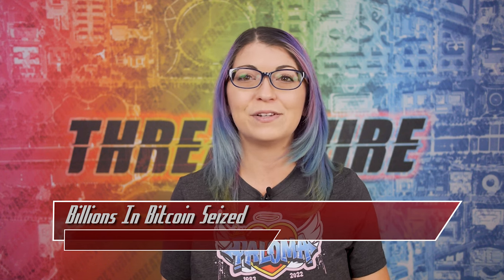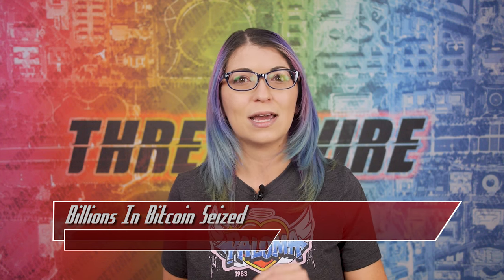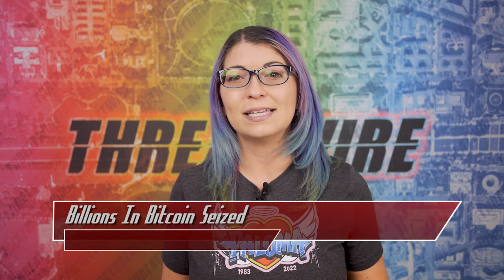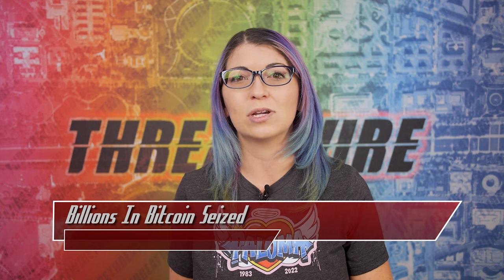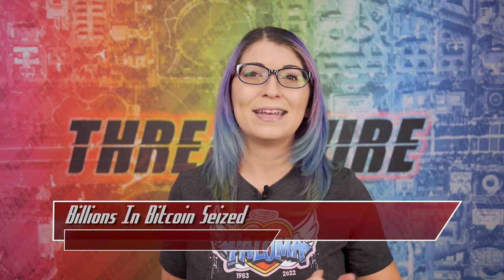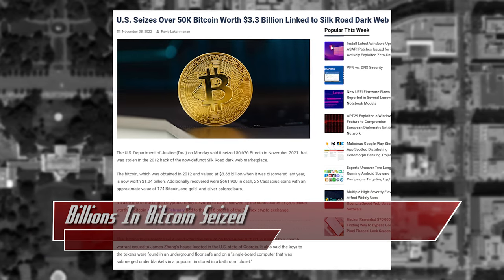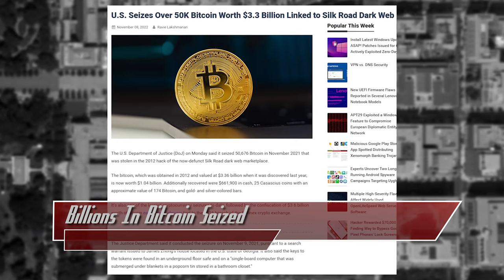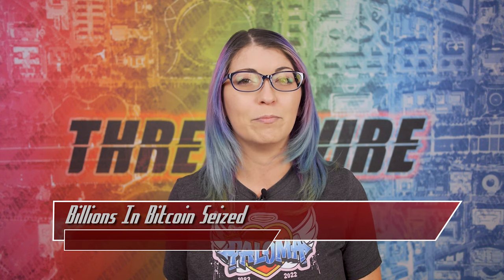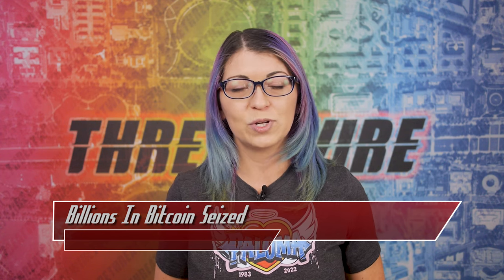He then used many different wallets and transactions to hide the stolen Bitcoin. The DOJ also recovered about $661,900 in cash, gold and silver bars, and more, after a search warrant was issued for Zong's house in Georgia. They found keys to the cryptocurrency in an underground floor safe and a hidden single board computer — something like a Raspberry Pi. Zong pleaded guilty to committing wire fraud in connection with the theft. He voluntarily surrendered much of the Bitcoin starting in March of 2022, could face 20 years in prison, and will hear his sentence on February 22, 2023.